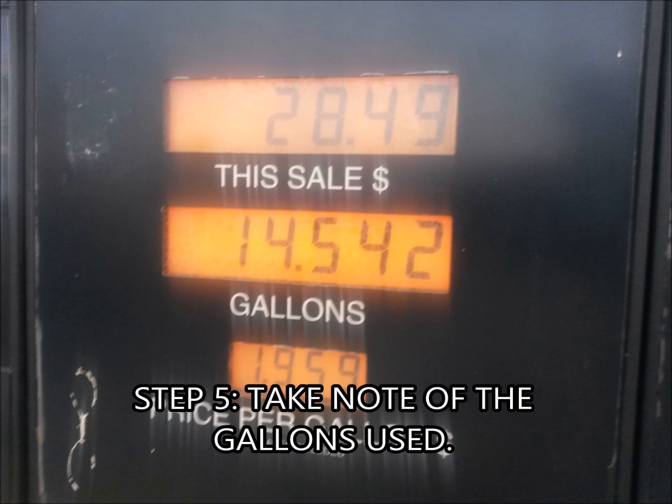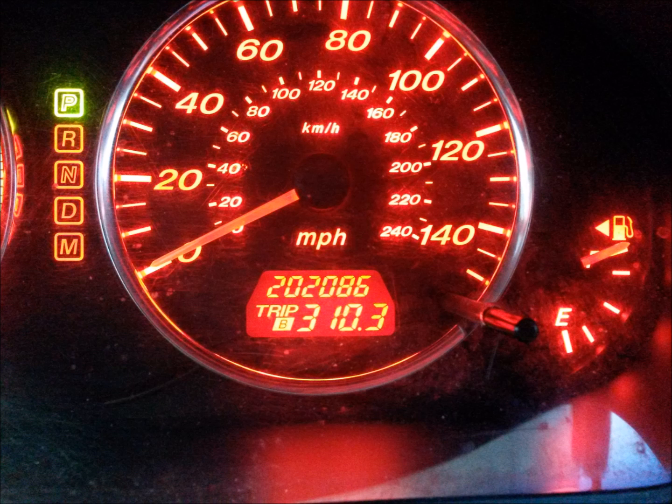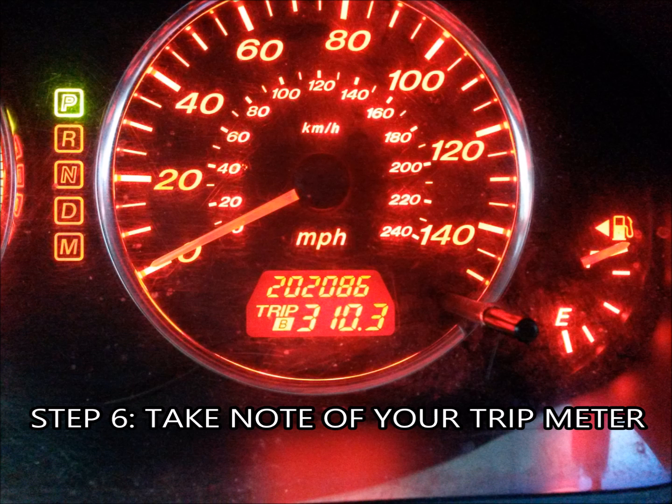Before you hop back in and drive away, take a look at the pump and write down how many gallons went in. On this car it was 14.542 gallons — you can also get a printout of your receipt which should have the reading on it. Next, grab a pen or take a picture of your odometer to see how many miles you've gone. The trip meter says 310.3 miles — that's how far we've gone since the last time we got gas.